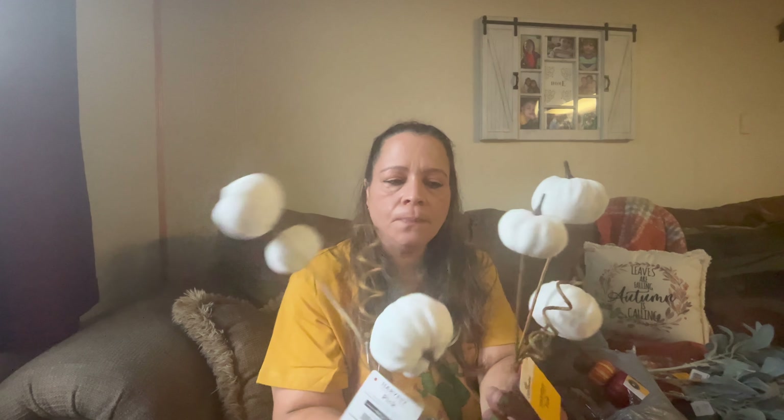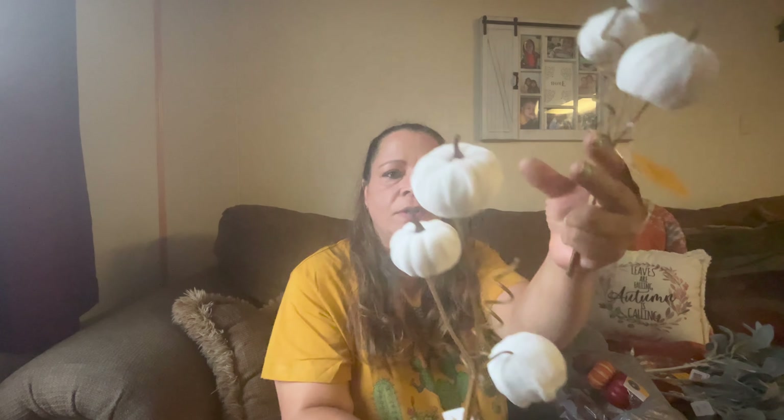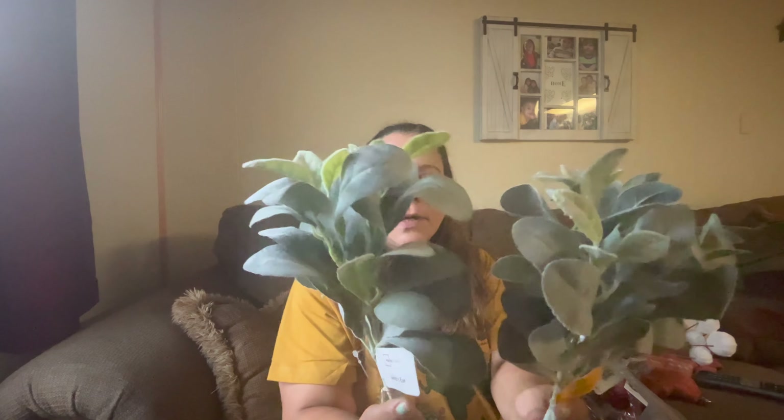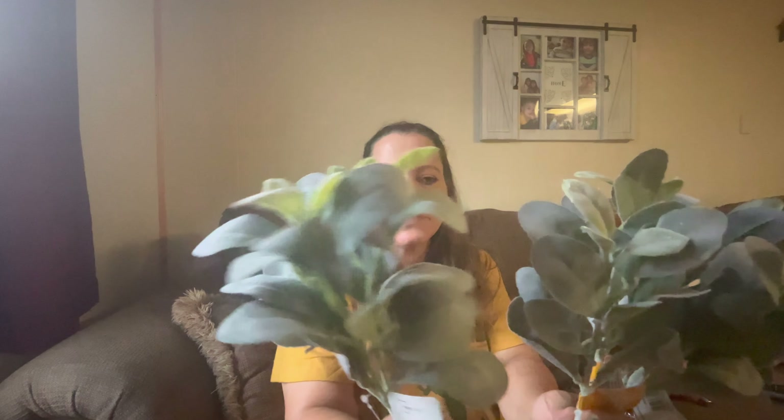So I got these two white pumpkin picks — they are so cute. I haven't had any luck finding the white ones at Dollar Tree, but when I saw these I had to grab them because I just love the white ones. They've got this cute large one, like a medium size, and also the small. I also got these lamp ear lamps, and I'll definitely be utilizing these for Christmas and probably fall. I love these greeneries, they're so cute.